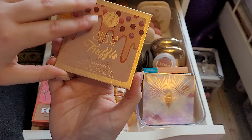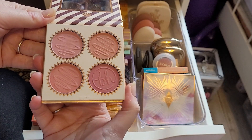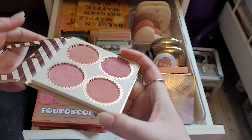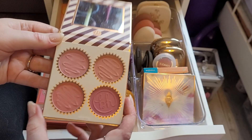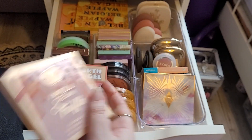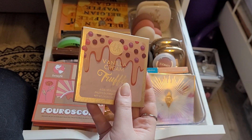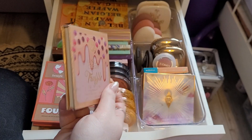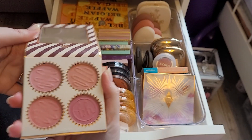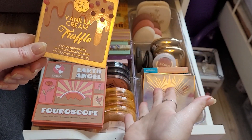And then we have the BH Cosmetics Vanilla Cream Truffle Blush Palette. This is so pigmented — it smells like Smarties. If you want a really pigmented blush, and these are quite small pans, that would be great for a panner. I would recommend this. I'm going to declutter it purely because I'm not going to reach for it since I have so many single blushes. But this is a really nice palette with lots of different shades and tones — I don't think they're expensive either. It's quite small so you could travel with it.